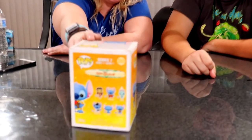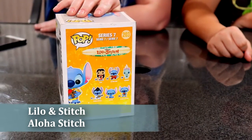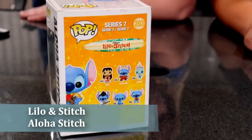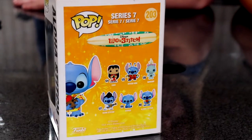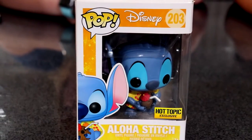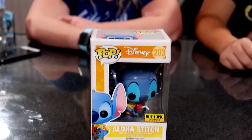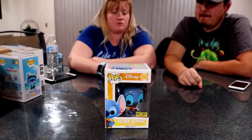Crystal's last Stitch for this set is the Loha Stitch, which has all the set figures shown on the back. After doing research, this is the one that actually goes for the most — around $38, which is quite a lot for a Funko Pop.